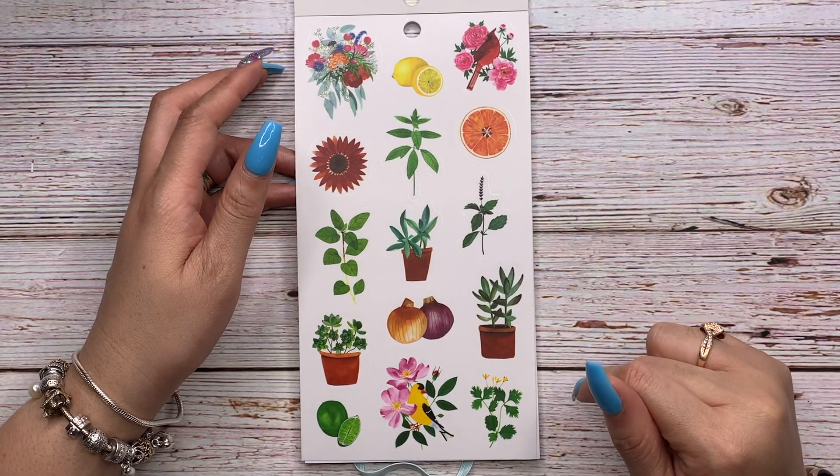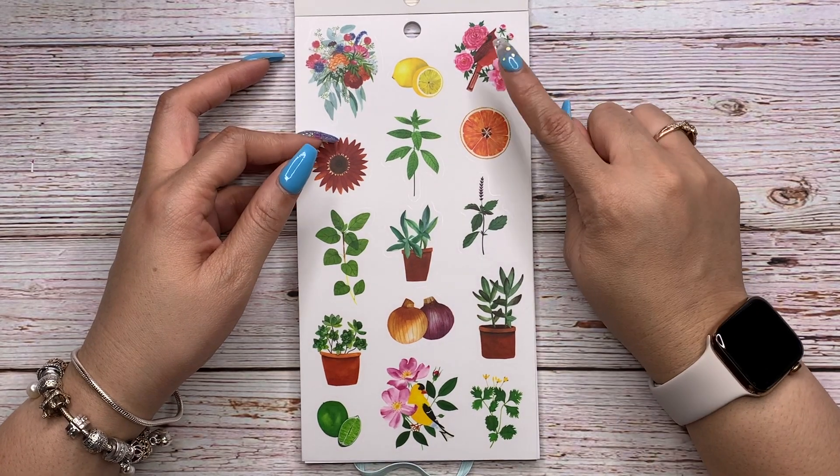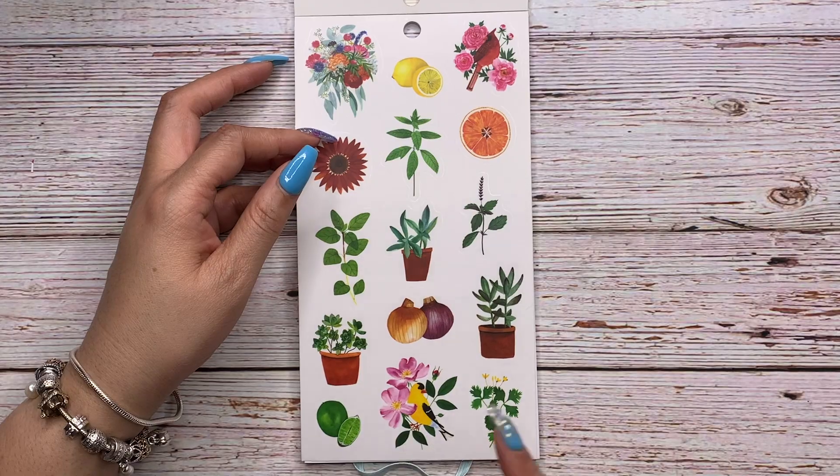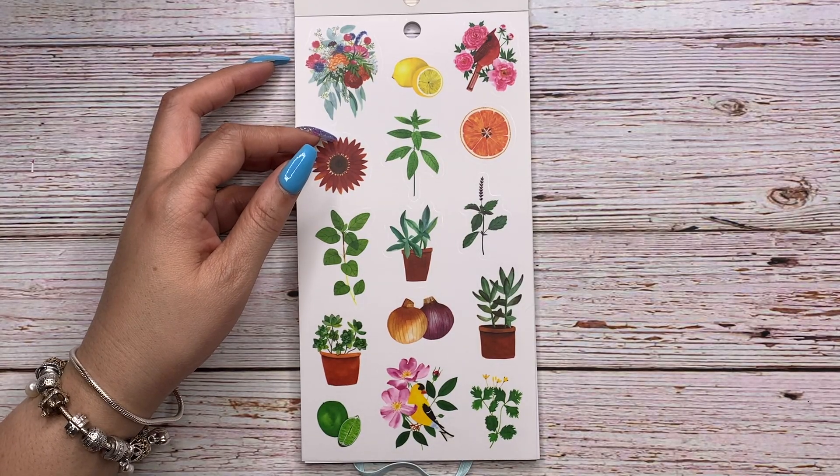Then you have onions, potted plants, and little bouquets. This one has a little cardinal in it, and this one has a yellow bird — maybe a parakeet or something. I really don't know my birds either!